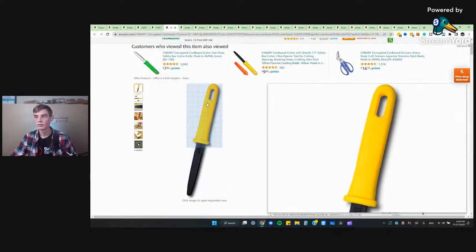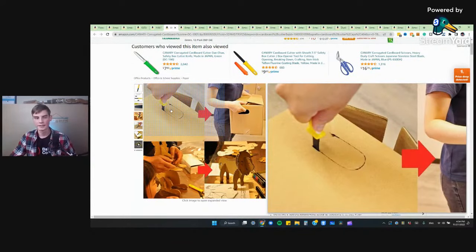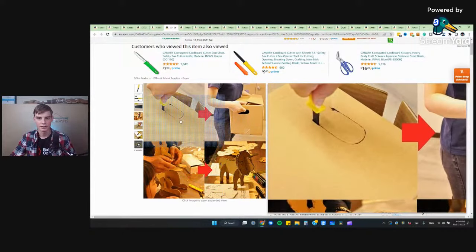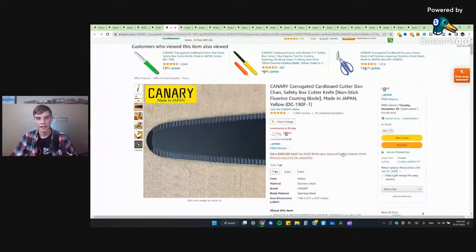I haven't personally used these, but the thing with these is they're really good for cutting big pieces of cardboard — like in this photo right here you can just cut slots out there. It doesn't look super nice; the corrugated cardboard cutter is going to leave a little bit of a rougher edge than a razor blade. It is going to be able to cut faster though. Normally this is $12, so you're getting 27% off and it's at its lowest price in 30 days at eight bucks — so it could be a good investment just to have a different kind of tool.